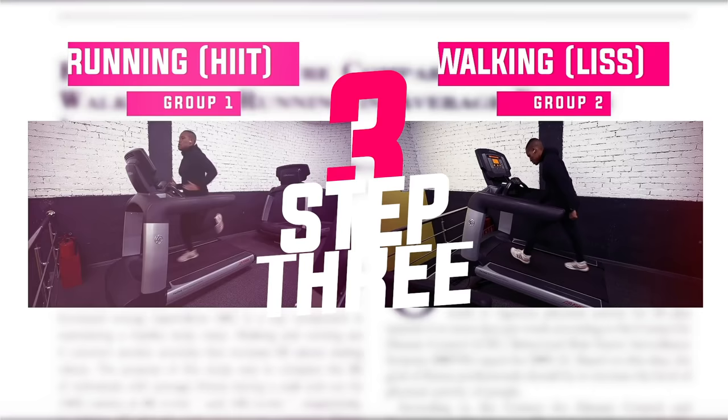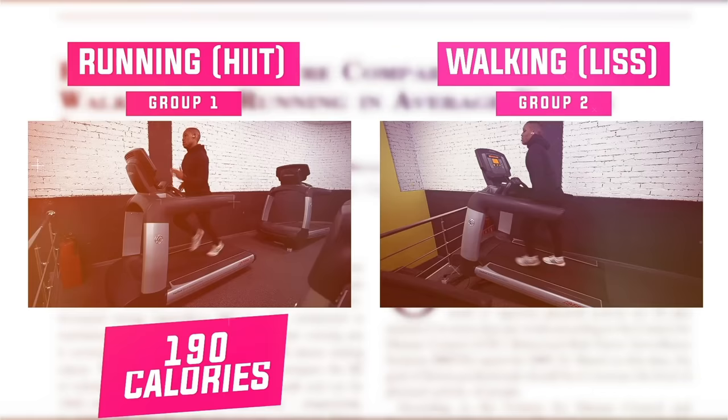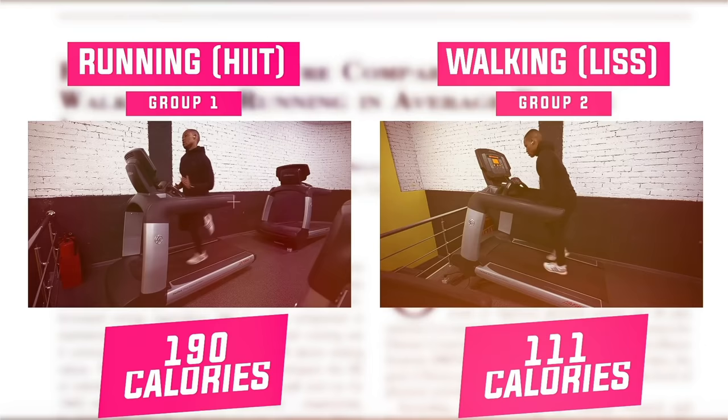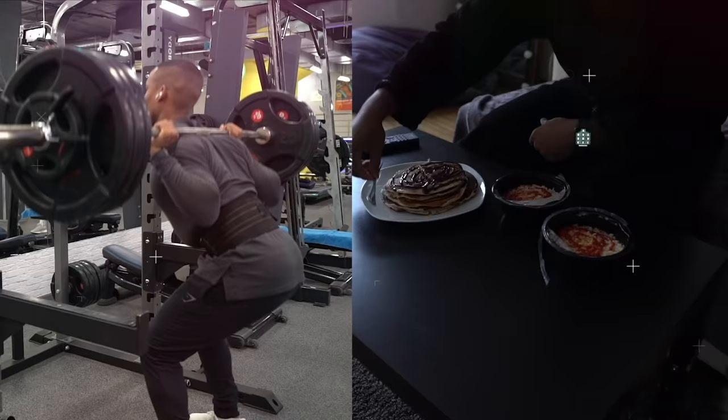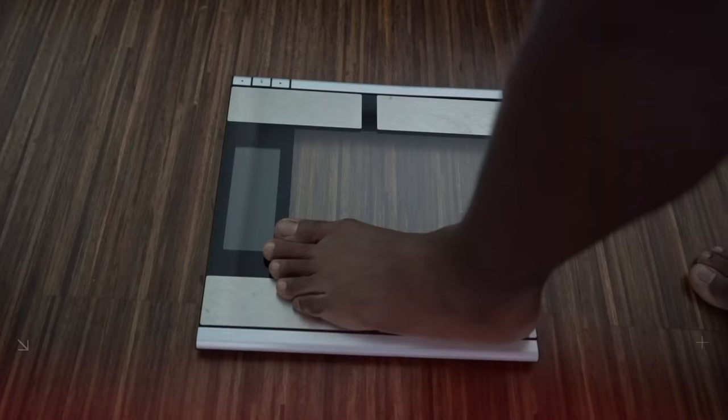Step three: speeding up the process. I've spoken in detail about two popular forms of cardio that help with fat loss. I highly advise implementing either low-intensity steady-state cardio or high-intensity interval training. That being said, step three is often neglected — performing steps one and two consistently is the biggest problem. Too many people give up when they don't see results fast enough.